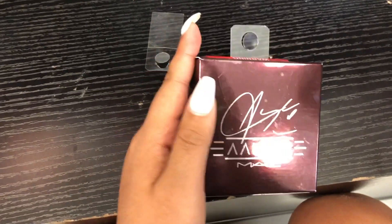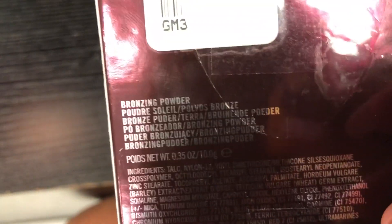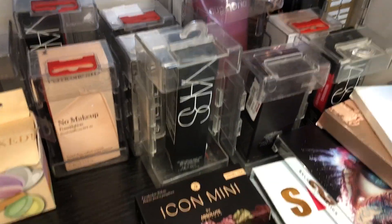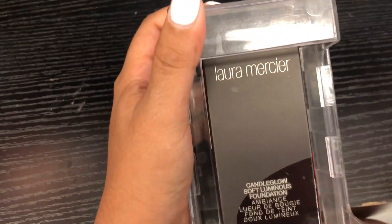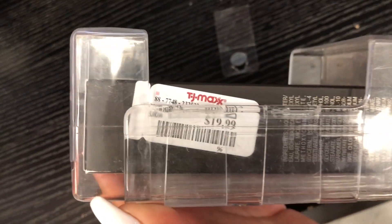We're at our second TJ Maxx location. Here we have the MAC and Aaliyah Collab Bronzing Powder going for $14.99. There's also a whole bunch of foundations — there's a Mars one, velvet matte skin tint, broad spectrum, in shade Medium 1.5, and this is $12.99. We have the ULINERS Candlelight Salt Foundation in the shade Acroo, and this is $19.99.